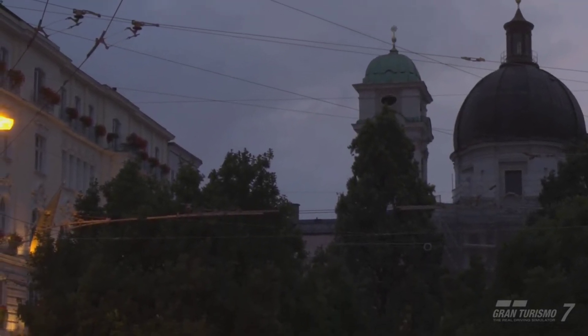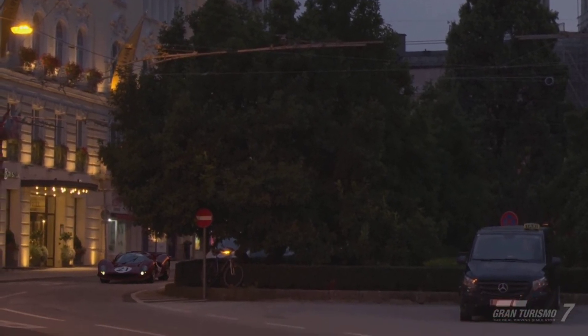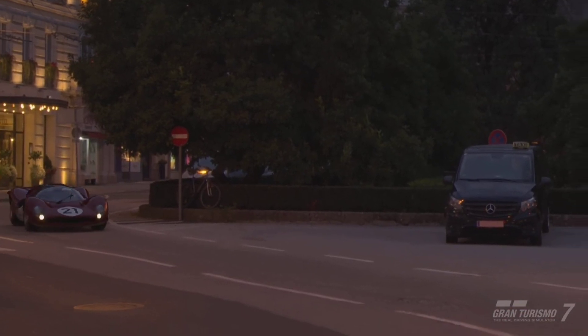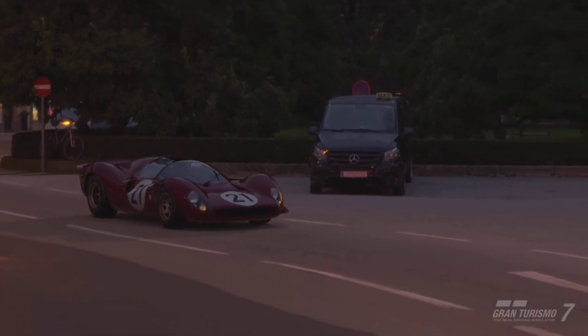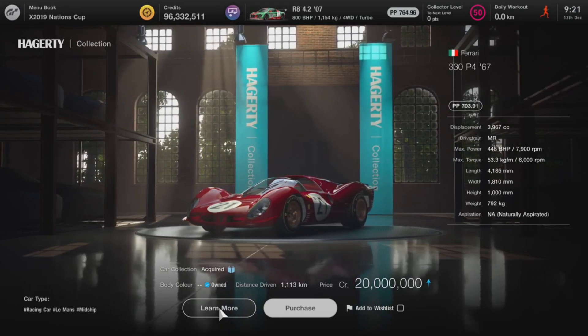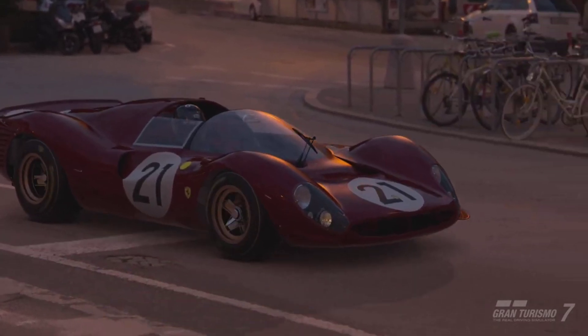Hello and welcome. When it comes to expensive cars in Gran Turismo 7, there are a lot. And the Ferrari 330 P4 is a prime example of that, coming in at what is currently 20 million credits and soon to actually increase above that. But what do you get for spending 20 million credits?